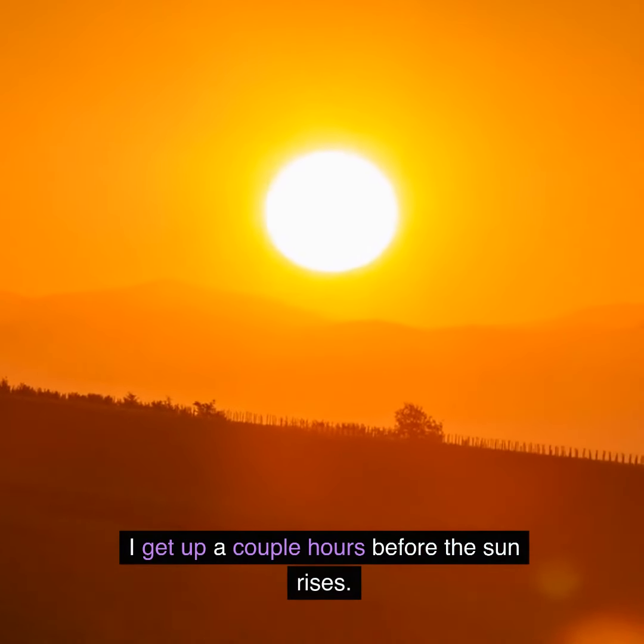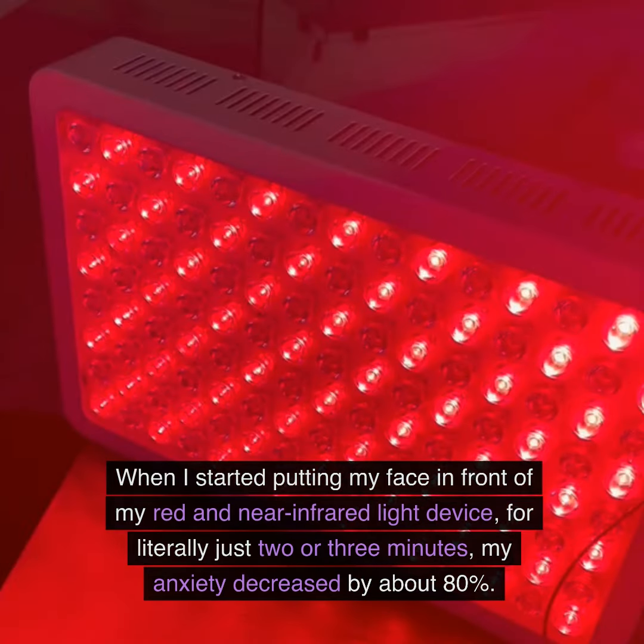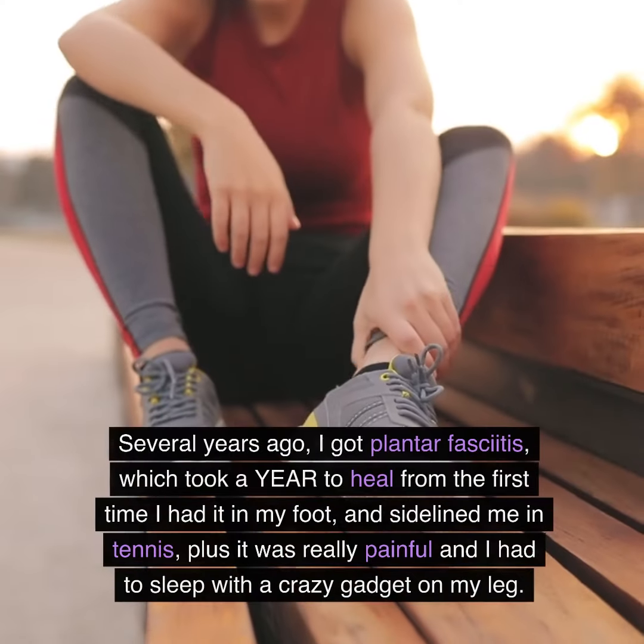I get up a couple hours before the sun rises. When I started putting my face in front of my red and near-infrared light device for literally just two or three minutes, my anxiety decreased by about 80%.